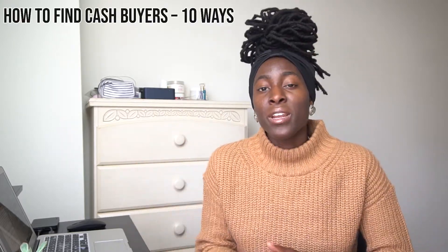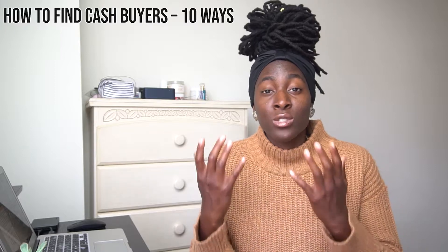Wholesaling real estate isn't actually investing in real estate — it's more so investing in a real estate business. You aren't necessarily closing on the property or making repairs; you're simply acquiring the property and selling your equitable interest to cash buyers. You essentially control the property but don't own it, and this process doesn't involve your credit at all. I made a step-by-step video guide on how to wholesale and also a video on 10 ways to find cash buyers.